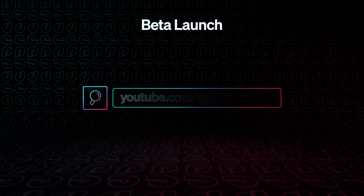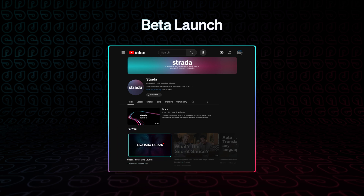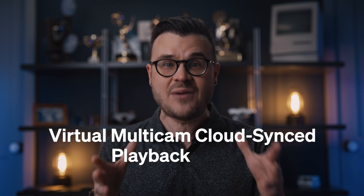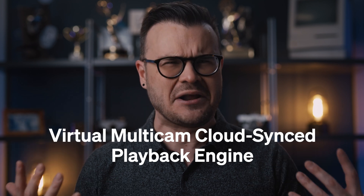First off, if you haven't seen our live Strata launch, you should check it out and watch a real-time demo of our initial capabilities that we did in front of a live audience. One of those capabilities is the first virtual multicam Cloud Sync playback engine. I know for a technology I'm this excited about, we should have a better name, so please feel free to suggest any.